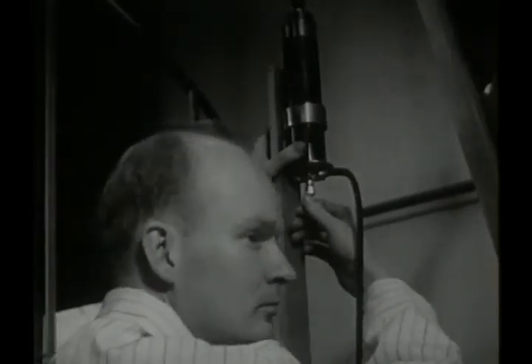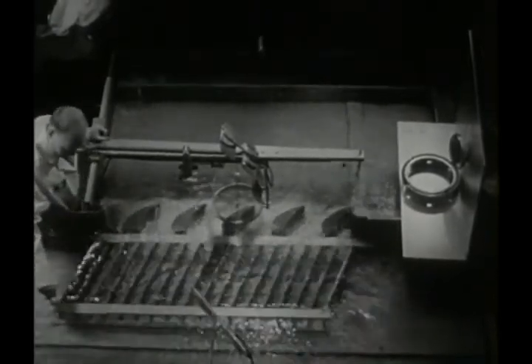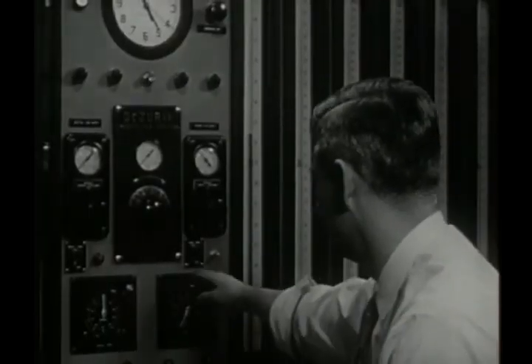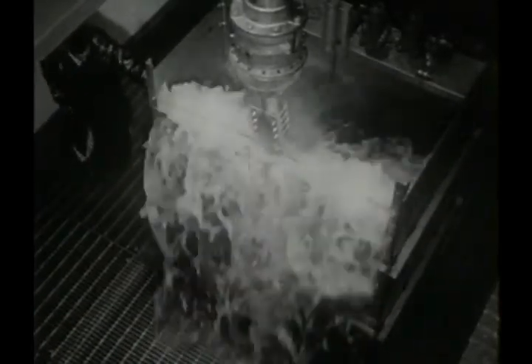Another interesting exhibit is the flow table, where thousands of gallons of water rush by turbine blades to check flow patterns. The future itself is on display during the open house, for here the work of scientists, engineers, and technicians make the tech center a place where today meets tomorrow.